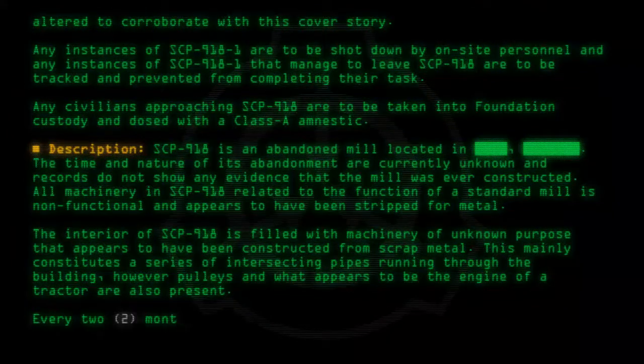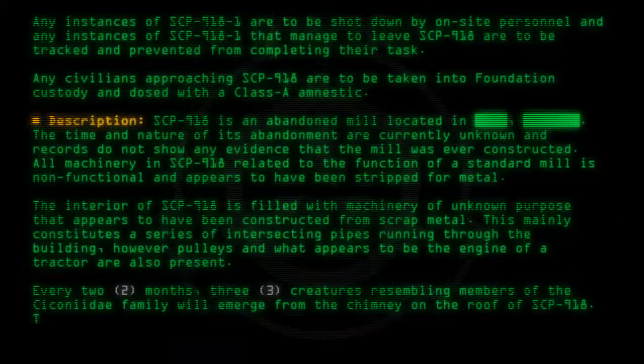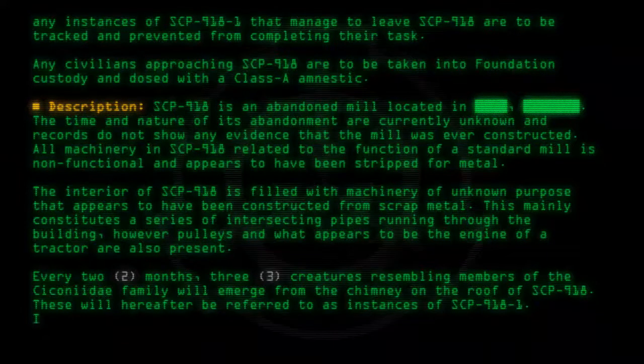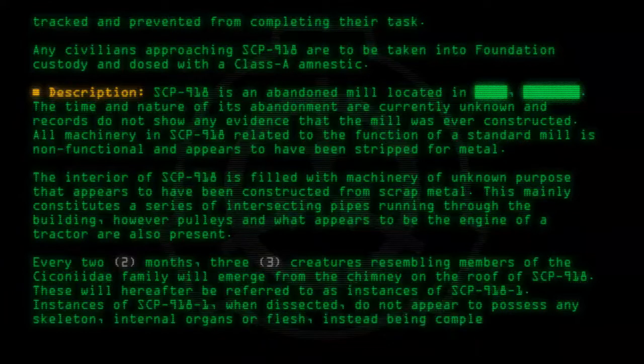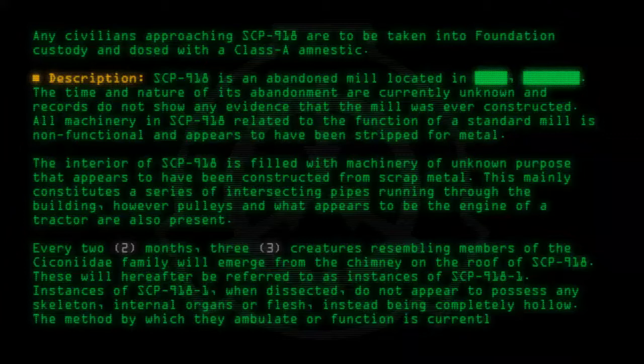Every 2 months, 3 creatures resembling members of the Ciconiidae family will emerge from the chimney on the roof of SCP-918. These will hereafter be referred to as instances of SCP-918-1. When dissected, instances of SCP-918-1 do not appear to possess any skeleton, internal organs, or flesh, instead being completely hollow. The method by which they ambulate or function is currently unknown.